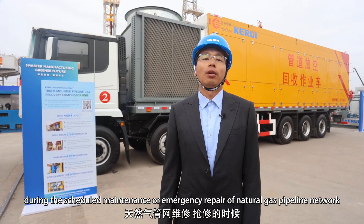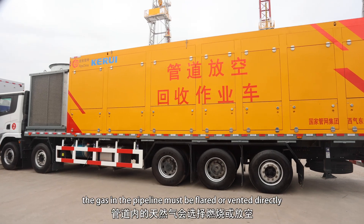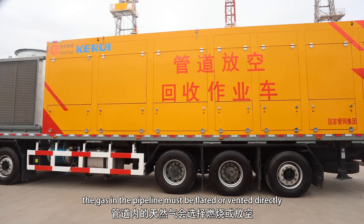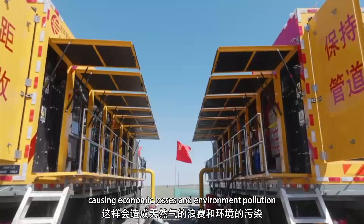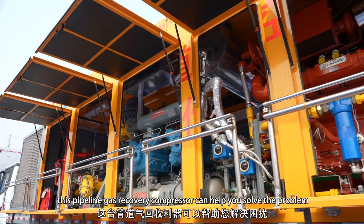In the past, during the scheduled maintenance or emergency repair of the natural gas pipeline network, the gas in the pipeline had to be flared or vented directly, causing major losses and environmental pollution. Now, this pipeline gas recovery compressor can actually solve the problem.